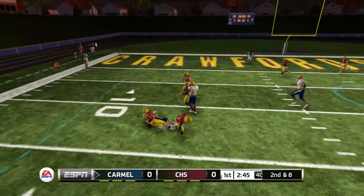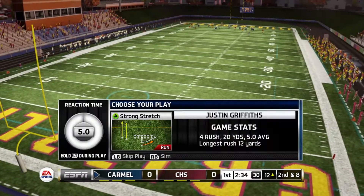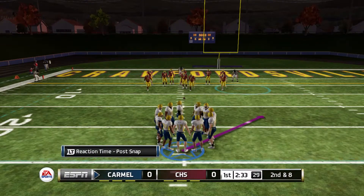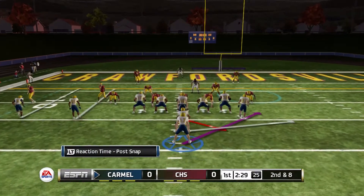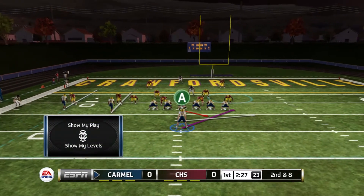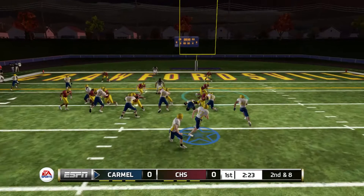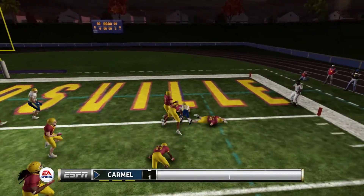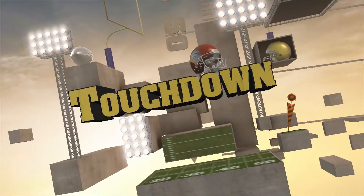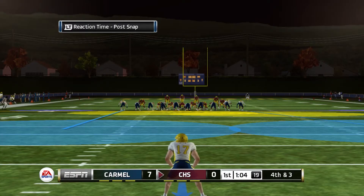First and ten — pitch to the outside gets maybe two yards, down to the 12 yard line. Second and eight with under 30 seconds left in the first quarter, still no score. The stretch play gets the block, has the corner, fights our way in — touchdown Greyhounds!